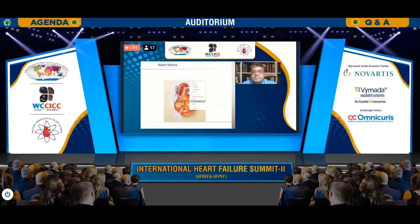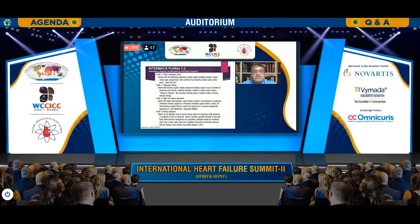This is the heart where no matter what you do, we need INTERMACS profiling of the patient. Profile 1 — what we call 'crash and burn' — is critical cardiogenic shock where the patient has life-threatening hypotension despite rapidly escalating inotropic support, critical organ hypoperfusion, often confirmed by worsening acidosis and lactate levels. Profile 2 is the progressive decline group, where patients with declining function despite intravenous inotropic support manifest with worsening renal function, nutritional depression, and inability to restore volume balance — sliding on inotropes.